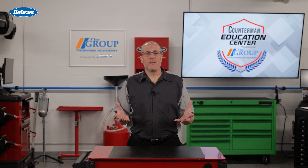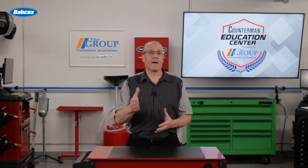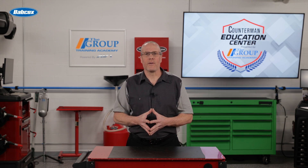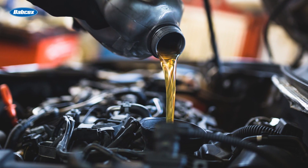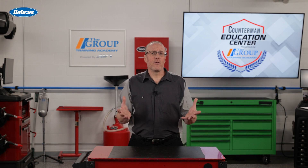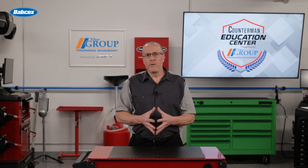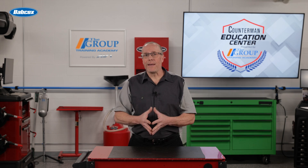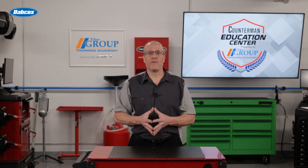If your customer's timing chain fails, it can lead to serious engine damage and repairs can be complex and costly. Regular maintenance, including oil changes, can help prolong the life of a timing chain and reduce the risk of premature failure. To prevent timing chain stretch, have your customer follow the manufacturer's maintenance schedule. Regular oil changes using quality oil and keeping an eye on the tensioner's condition can go a long way for your customer's vehicle.